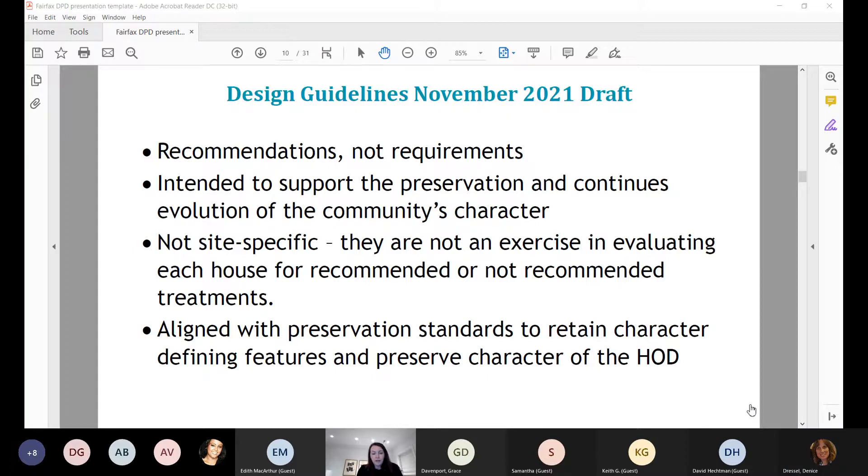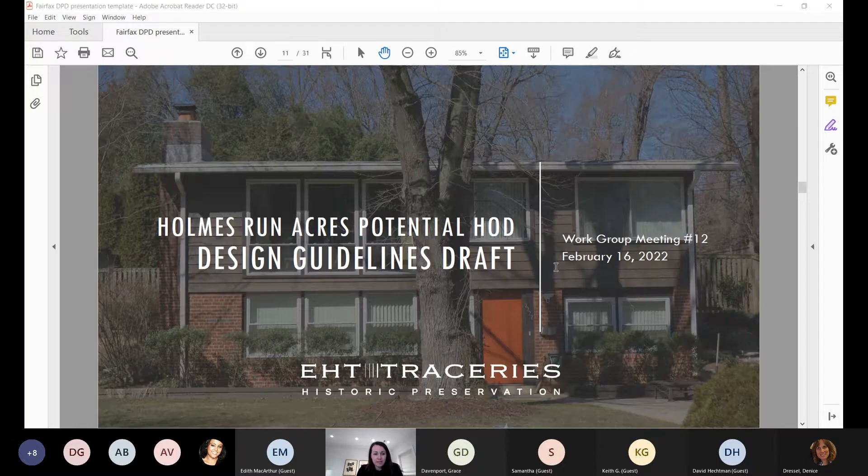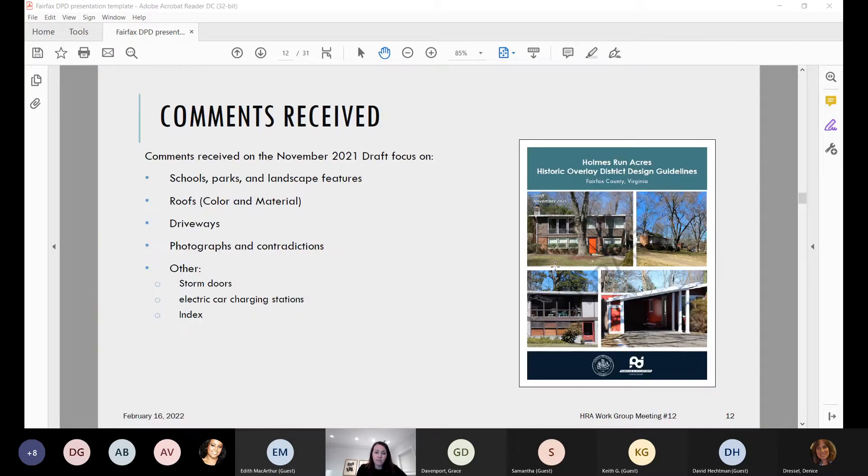This is the same draft reviewed together during the December work group meeting — no updated draft has been issued yet. Comments were received from work group members and members of the general public. Today we'll go through some of the comments received, covering schools, parks and landscape features, roofing materials, driveways, photographs in the document, and some miscellaneous additional items.